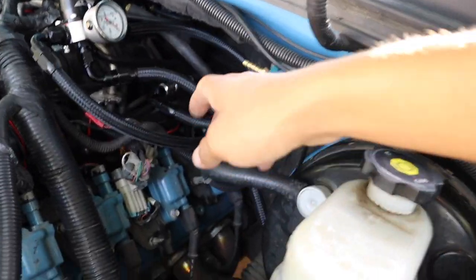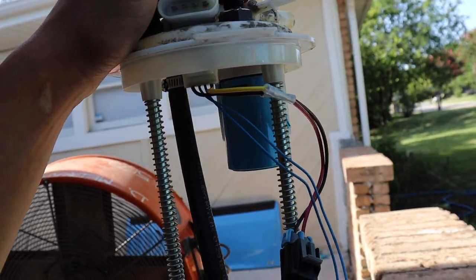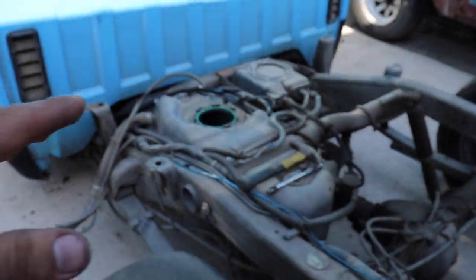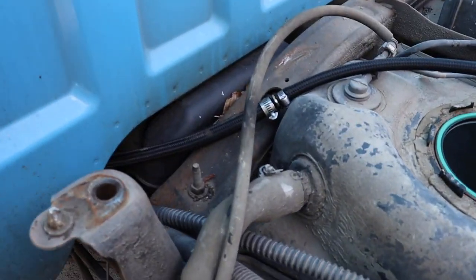Before we put the fuel pump back, I've got to run the return line to the tank. I already ran it down through the frame and got it under here. I decided to put the fitting on the fuel pump instead of on the tank — I just drilled the hole there without worrying about dropping shavings inside the tank. It was a lot easier. Put the fitting on top, and I already got the line ran all the way from the regulator along the frame with a 90-degree fitting ready.